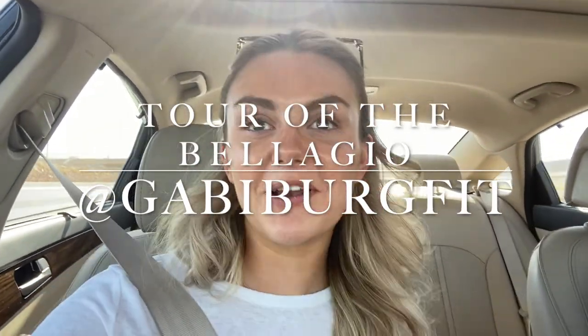What is up FitFam? Welcome back to my channel. Today's video is going to be a quick little vlog. It's Father's Day right now. We are going to the Bellagio Hotel on the Strip.